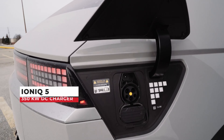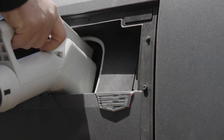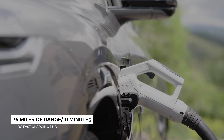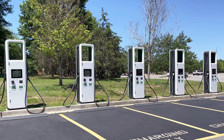The Lyriq doesn't have the extreme fast charging of the Hyundai's 350-kilowatt system — it has 190-kilowatt DC fast charging capability. At a DC fast charging public station, it will give you up to 76 miles of range for every 10 minutes of charge. On public Level 2 at 11.5 kilowatts, you get 37 miles of range per hour. It's not as fast as the Ioniq 5, but definitely fast enough that you won't feel stuck at a charger for too long.